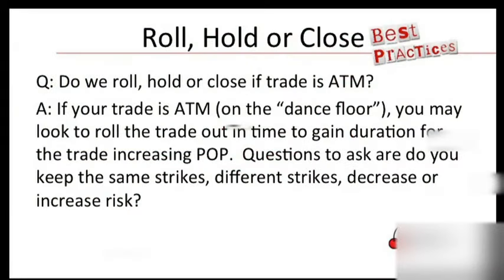Do we roll, close, or hold if the trade is at the money? Well, if your trade is at the money, you may look to roll out of the trade in time to gain duration. When you gain duration, you reduce your directional risk in the trade and you add probability of profit. Reduce directional risk, add probability of profit — because ultimately you're extending your durational risk as well. You're extending your tail risk. Anytime you extend your tail risk, you essentially increase your probability of profit and give yourself more time to be right. But in the process of doing that, you extend your outside tail risk, and there's nothing you can do about that — that's the trade-off.